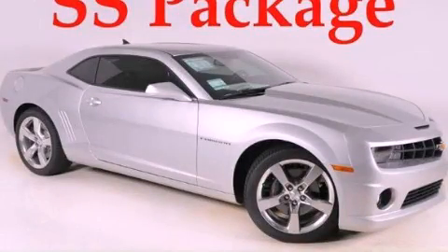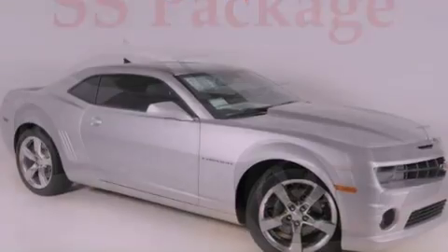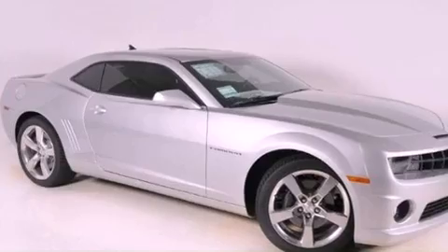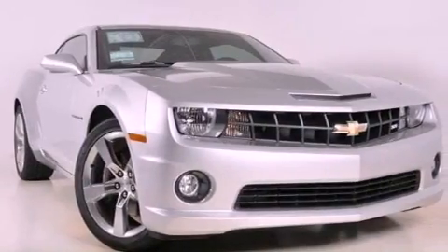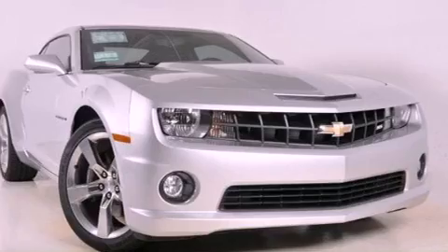This is a brand-new 2011 Chevrolet Camaro, as comfortable on the track as it is on the streets. It features a 6.2-liter 8-cylinder engine and a 6-speed automatic transmission.